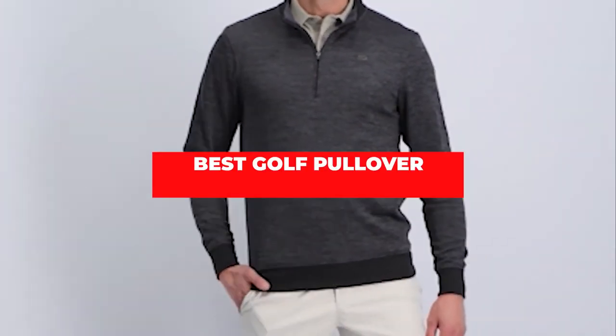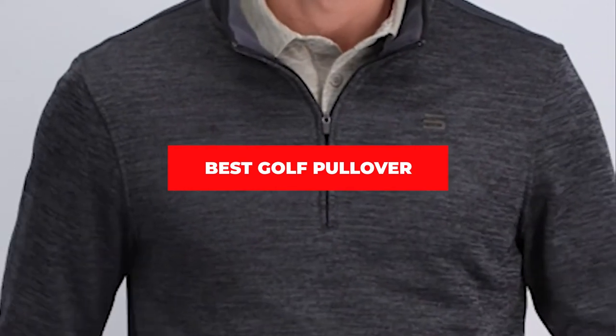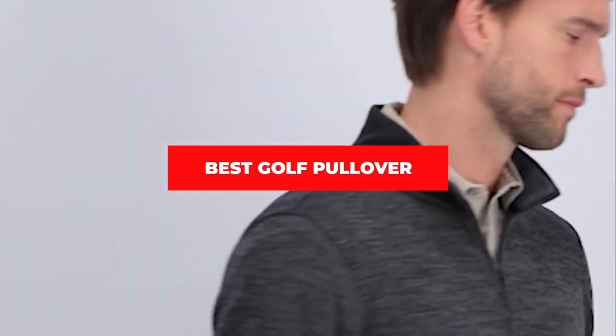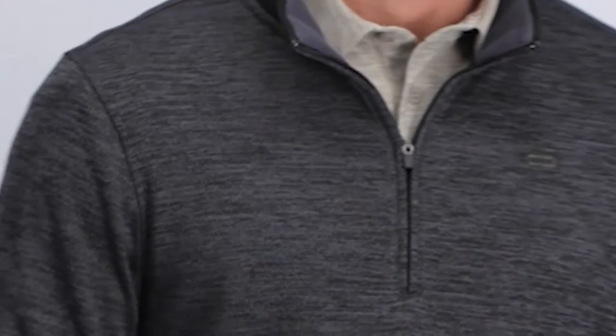If you're looking for the best golf pullover, here's a list you must see. We made this list based on our personal preference and sorted it based on features, prices, quality, durability, and reputation of the manufacturers and customer feedback. We've also included options for every type of customer. So let's get started.